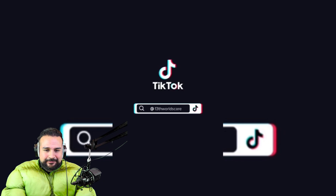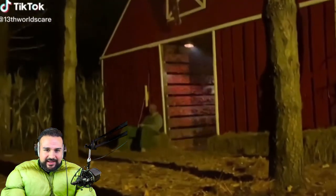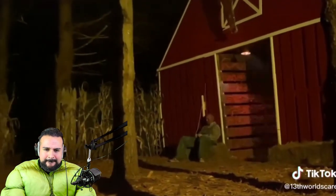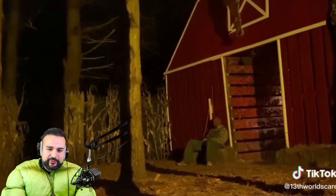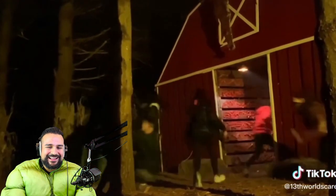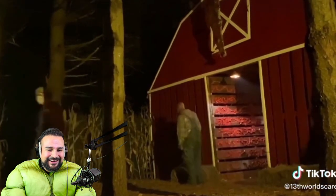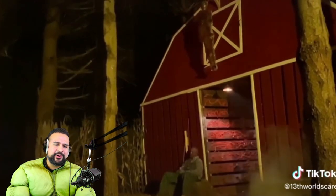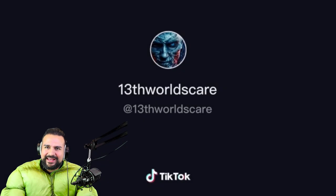13th Scare — let's see what we got next. This guy's chilling outside the cabin, it's probably like a haunted house or something. Oh, never mind — I saw his hands move. Damn, the other girl came out of nowhere, that's pretty cool. I kind of want to go to a haunted house this year. They got somebody hanging up there too.